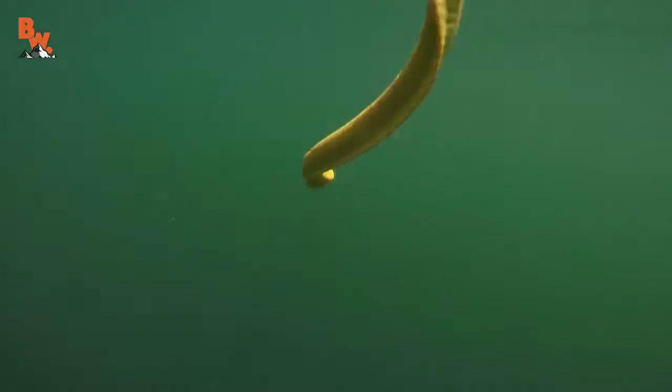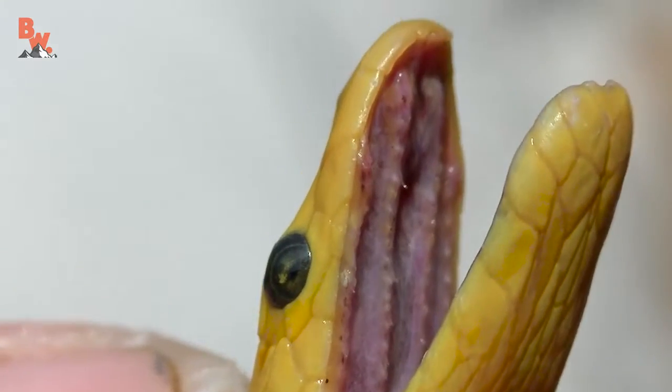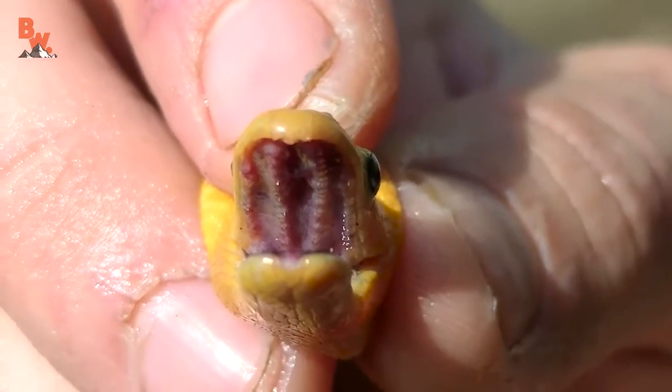Now, these snakes are piscivores, which means that they hunt for fish. They have an incredibly potent neurotoxin. All it needs to do is tag a fish with the small fixed fangs inside of its mouth, and immediately the fish becomes paralyzed, and then the snake is capable of having its meal.